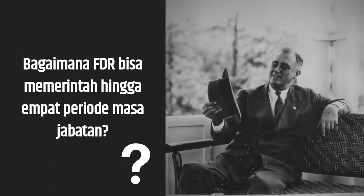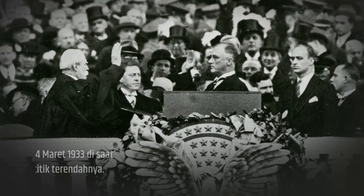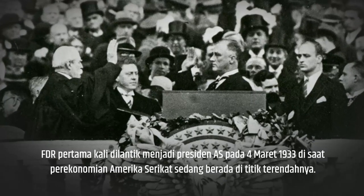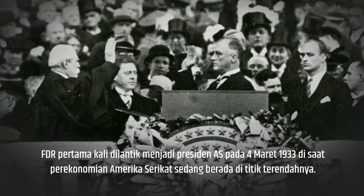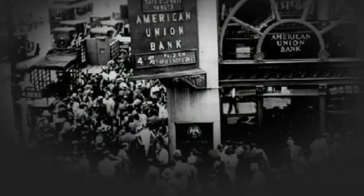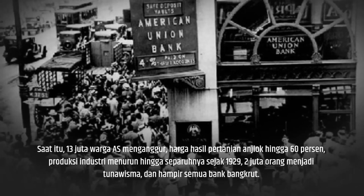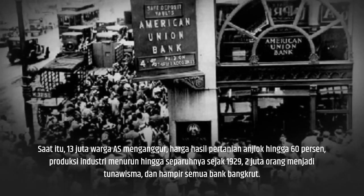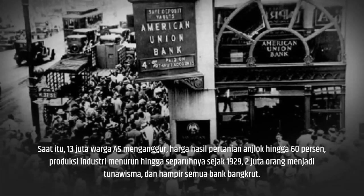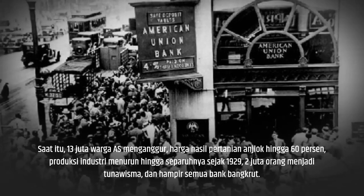So how did Franklin Delano Roosevelt rule for up to four terms? Franklin Delano Roosevelt was first sworn in as president of the United States on March 4, 1933, at a time when the United States economy was at its lowest point. At that time, 13 million Americans were unemployed, agricultural prices had fallen by 60 percent, industrial production had fallen by half since 1929, 2 million people were homeless, and almost all banks were bankrupt.